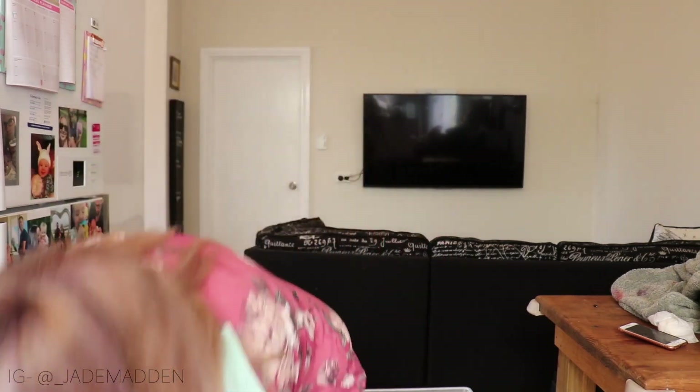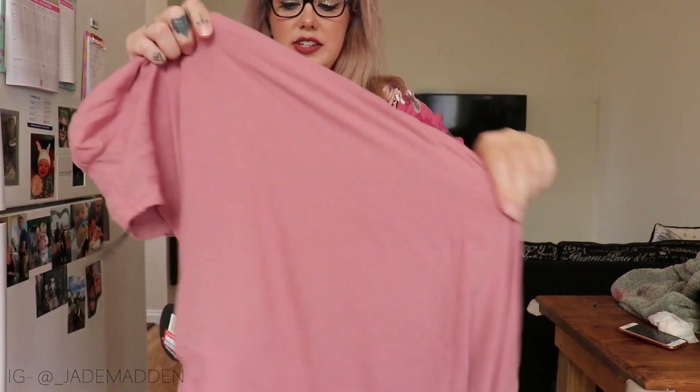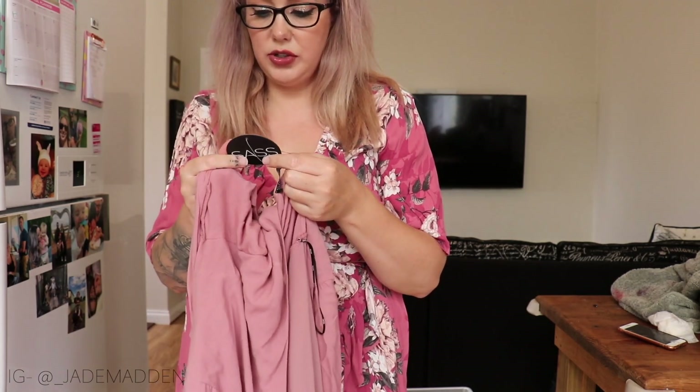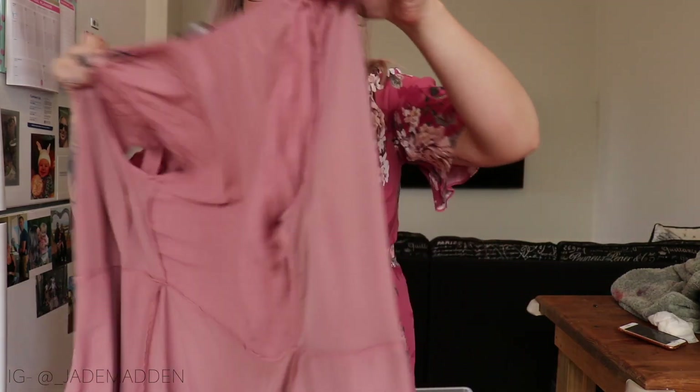Next I have a dress by Sass. This was on special for like $20 — I think it was clearance, down to $60, then to $40, then I got it for $20. I'm not sure what the original price was. This is the Amelia tie sleeve wrap dress. It's like a dusty kind of pink. Let's just try it on and see what it's like.